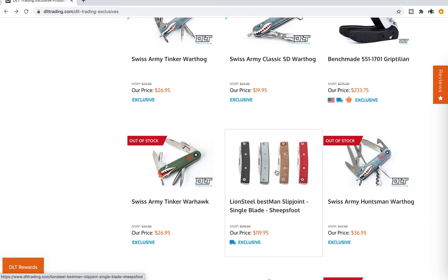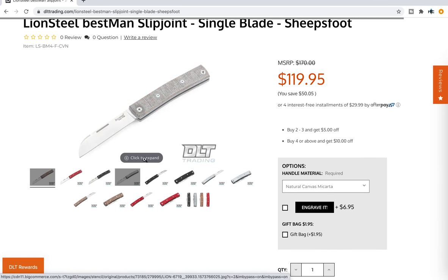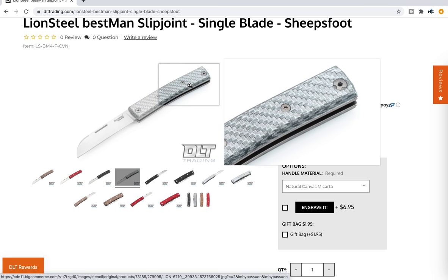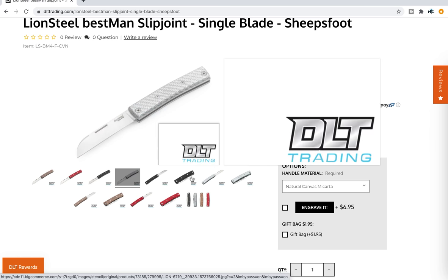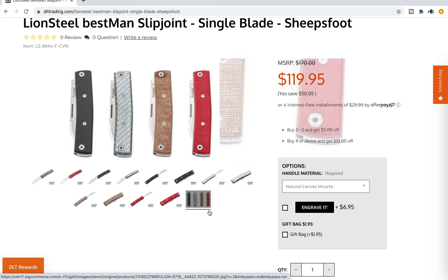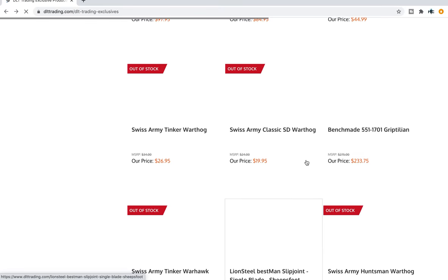Lionsteel Best Man Slip Joint, single blade in the sheep's foot. Looks like that is an exclusive here at $119. People who like this sort of modern traditional look — they've got a lot of different styles. This micarta of course looks really nice. I think that's twill or silver carbon fiber — that's super nice. It's got the nail nick, it's got M390. There's carbon fiber, what looks like silver twill, and then the brown micarta and the red micarta. Really nice at $119. I know this is a knife that a lot of people seem to have a lot of interest in, so that's definitely something I wanted to highlight.